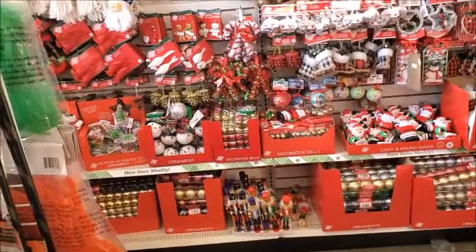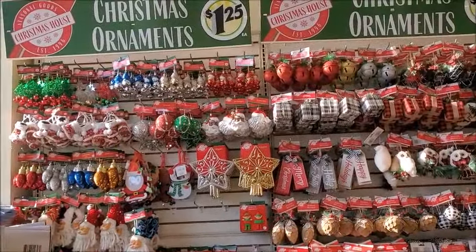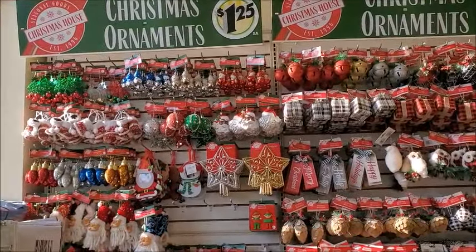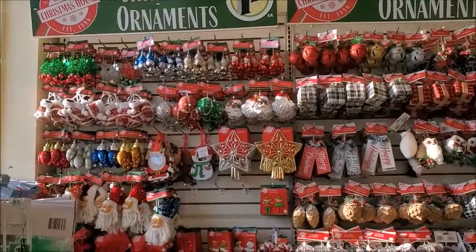The last time I was here it was Halloween, and now they have the Christmas stuff. They have all the Christmas already and it's not even Halloween yet — it's not even October yet.